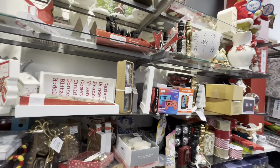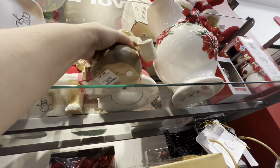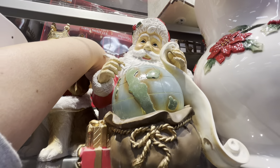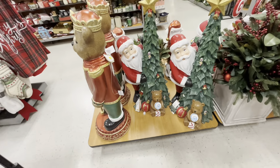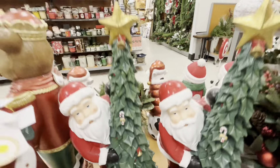Look at this Santa with the world globe — he's $20 and he does something. Does the world light up? Oh my gosh, it does light up and it plays music — that's so awesome! I also think this piece is new and it lights up — $70. It's Santa behind the tree with the toys. It lights up red. Wow, amazing!